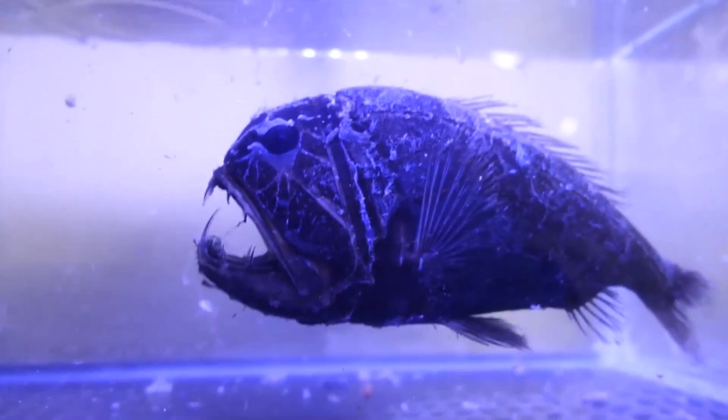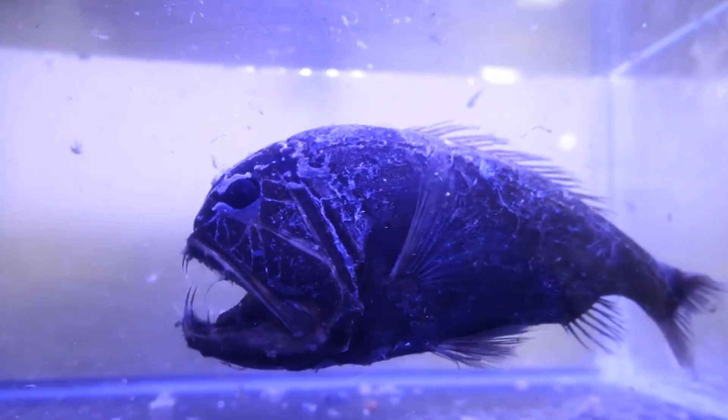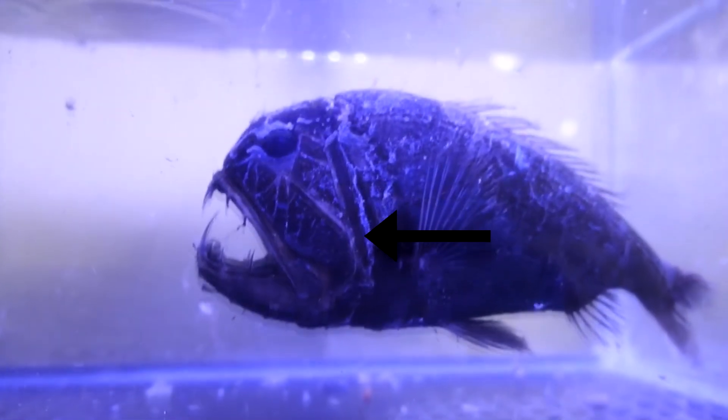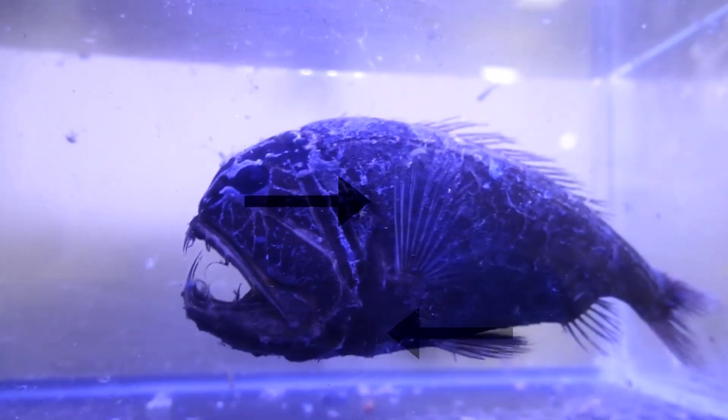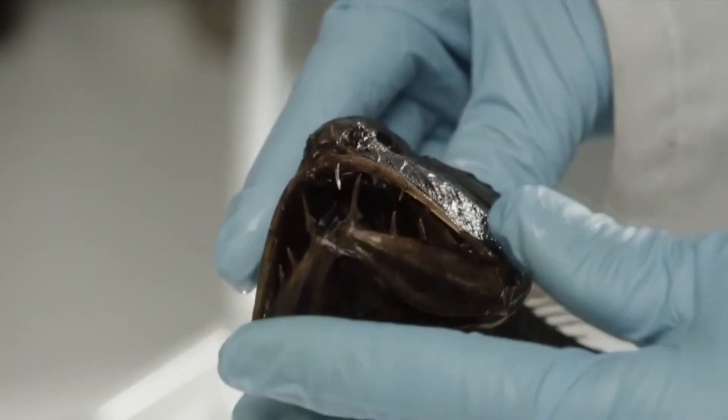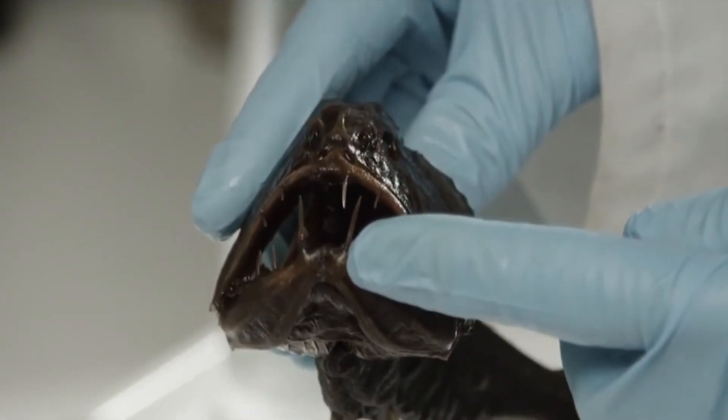Adult fangtooths have a special way of breathing while they eat. They open the flap that protects their gills and use their fins to push water over their gills while they eat. This is known as reverse direct ventilation, and it's uncommon in fish, though we've discussed others that do it too. Even with a full mouth, a fangtooth doesn't have to worry about choking.